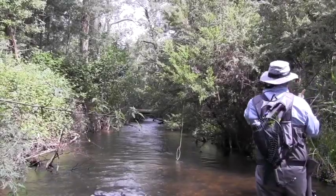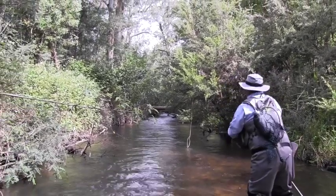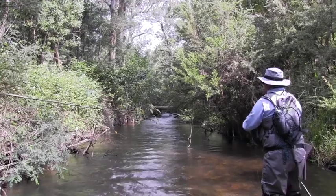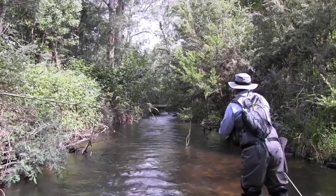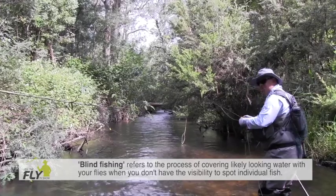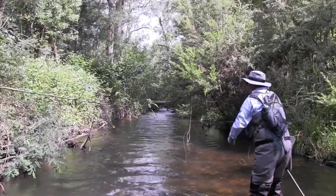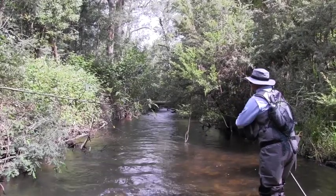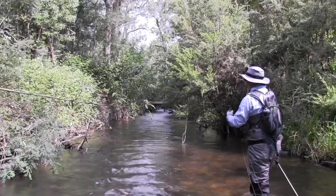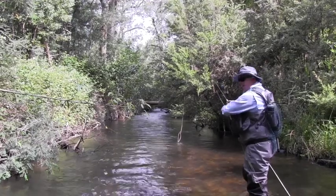We've got a lovely little run here on the left hand side of this tree with a little bit of extra depth — we'll just run a couple of casts through there. With a lot of water in Australia it is simply prospecting: you find a good little area and think, well, it could hold a fish. At times you will see them if they're larger fish or on a sandy bottom, but most of the time you're just casting in areas that you think could hold a fish. If it doesn't, you haven't lost anything and you just move on. Generally in these smaller waterways a couple of casts will let you know if there's a fish there — he's either taken your fly or he hasn't.